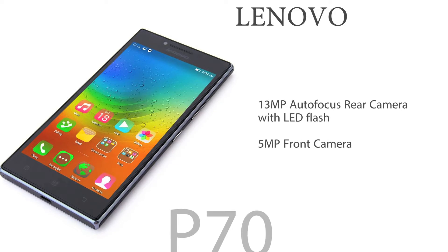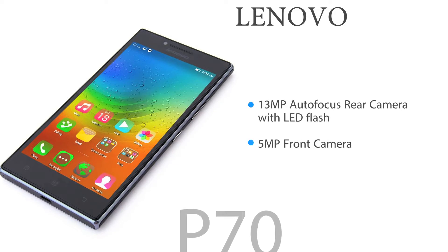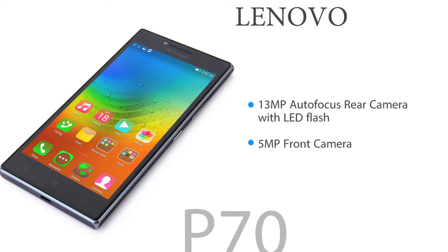The smartphone has a 13MP autofocus camera with LED flash at the back. For your selfies, there's a 5MP camera.